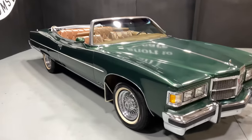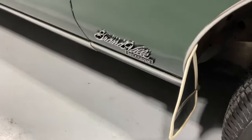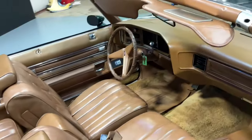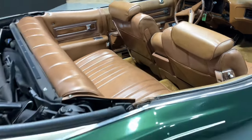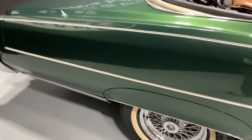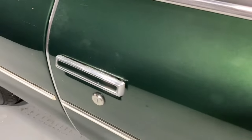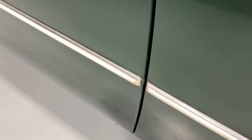1975 Pontiac Granville Convertible Brougham. She has what I consider 10-foot paint — minor blemishes and imperfections, but nice driver quality.